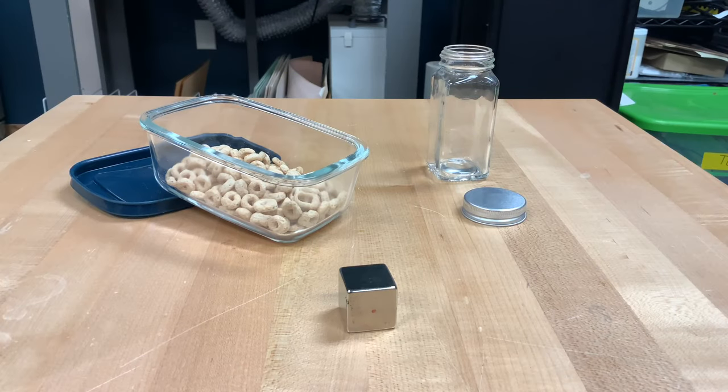We are going to take a look at that today and find out why it's actually really important that it's there. So what we're going to use today is some oat cereal, a neodymium magnet — which is a super strong magnet — and basically just water in a container.